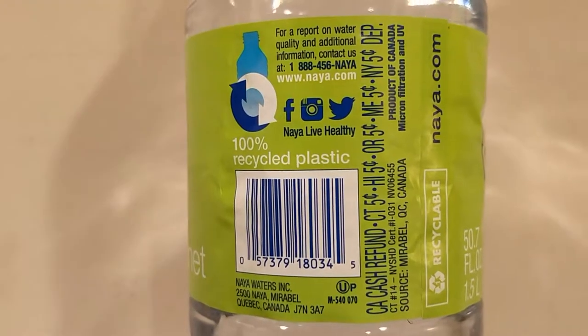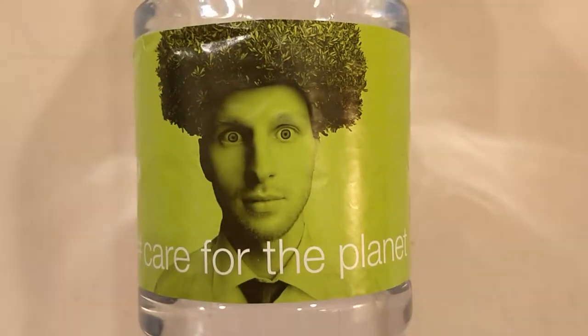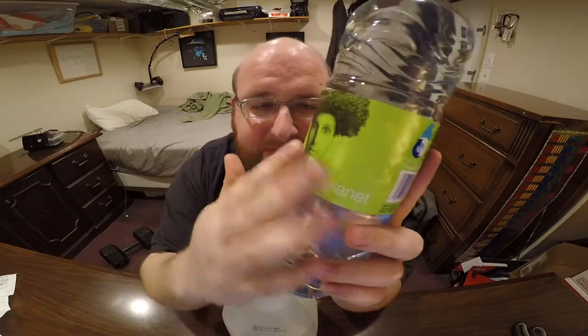The thing about this Naya water is they claim to really care about the environment. This bottle is 100% recycled plastic. With a lot of bottles they'll say like, oh, we're 20% or 50% recycled, so it's actually cool that this one is 100%. Their slogan on the back is 'care for the planet,' with a really creepy, weird-looking guy. I'm not sure if I like this dude on the bottle or not — maybe it'll get your attention on the shelf.